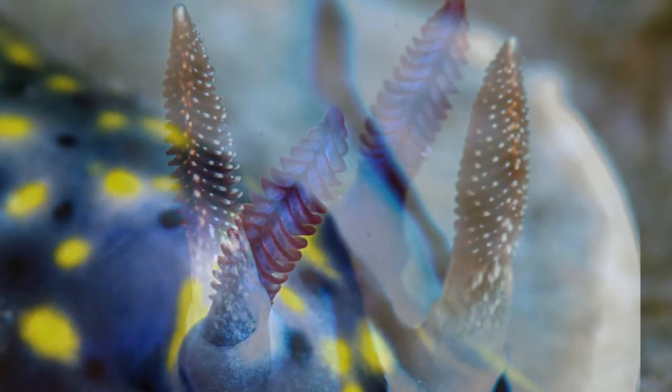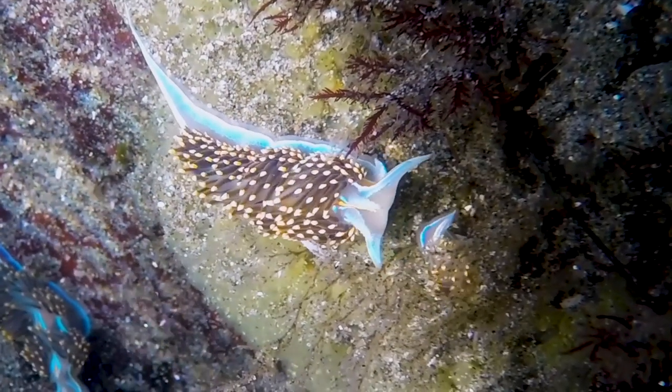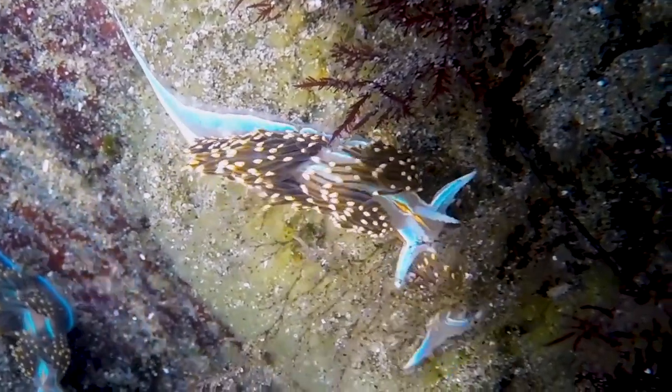We don't yet understand how temperature change affects the rhinophores of the nudibranchs. So the question is: how does temperature affect the two different Hermesenda species and their ability to find prey? And which species will be more affected by rising temperatures?